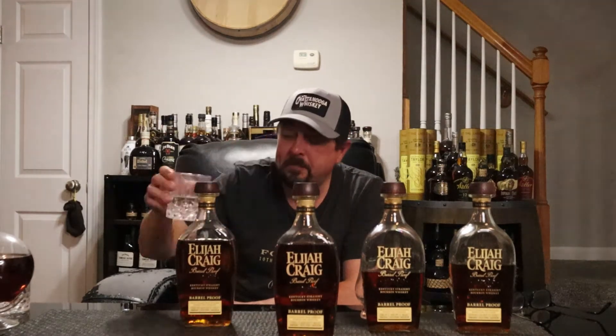Going in for a second sip — I think it's better than the A122 from what I remember. I'm going to compare them side by side in a minute. But still not coming through on the better Elijah Craig ones I've had.